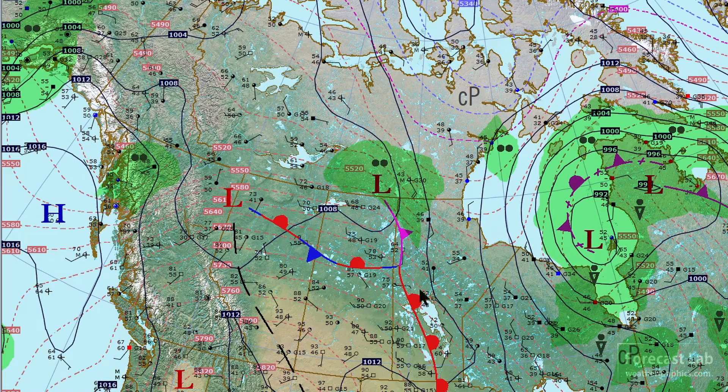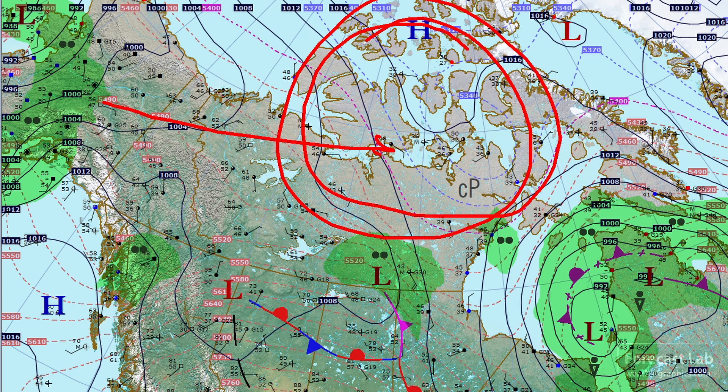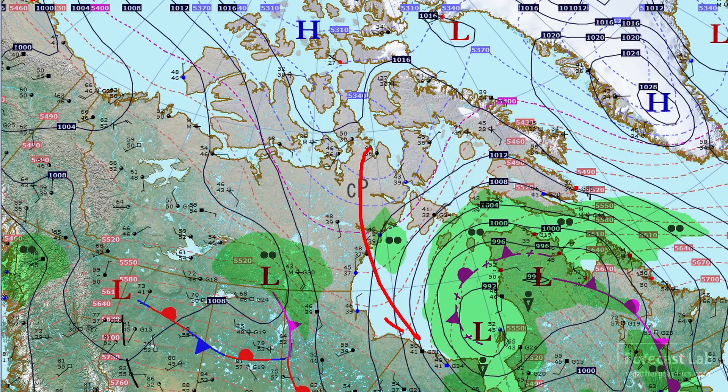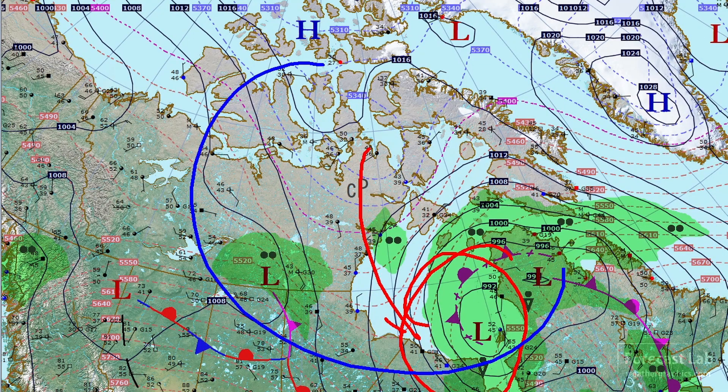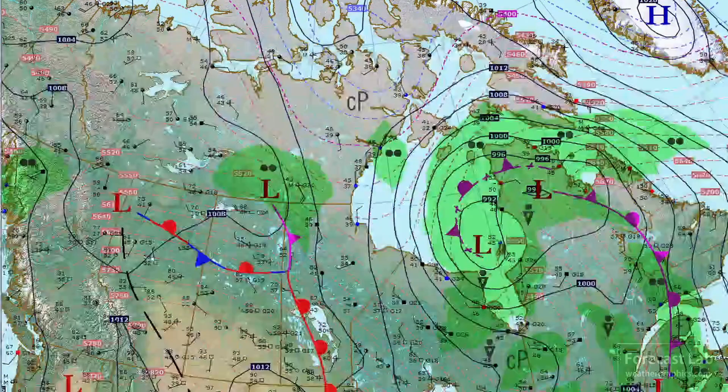Going north, there is a powerful system moving through Anchorage — rain and temperatures in the low 50s. Hard to believe you would have to pack a coat going up to that part of the continent. Looking out to the east, more cold air filtering in behind this Hudson Bay Low, so the cool late summer pattern continues.